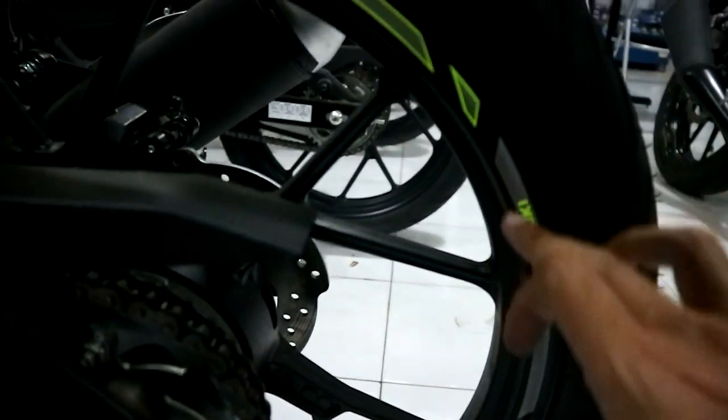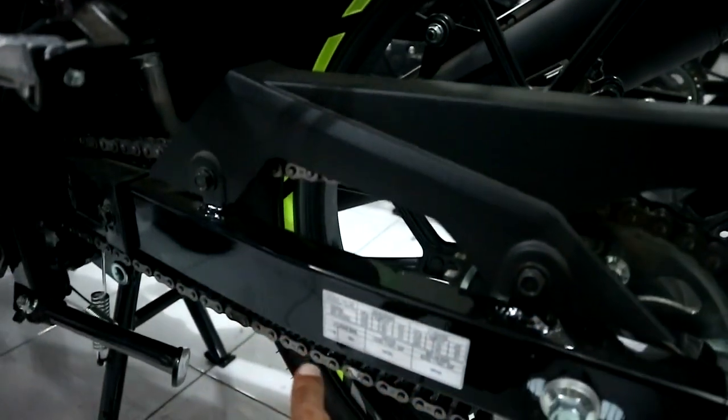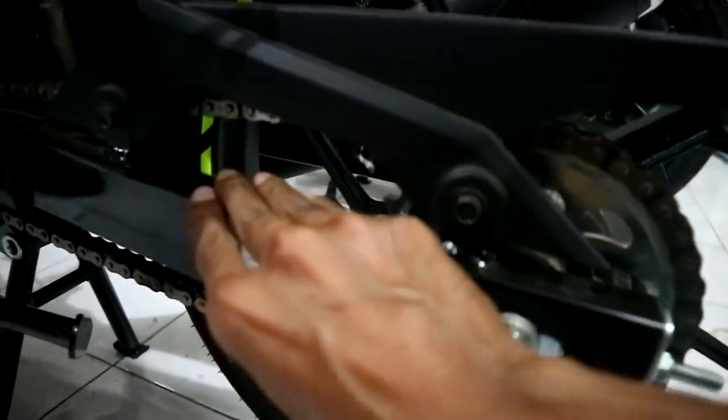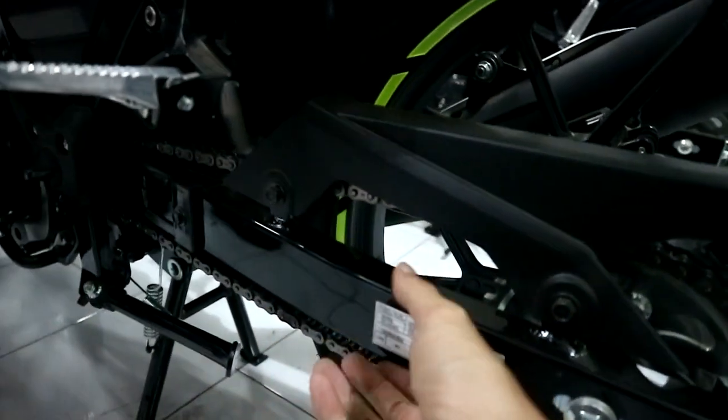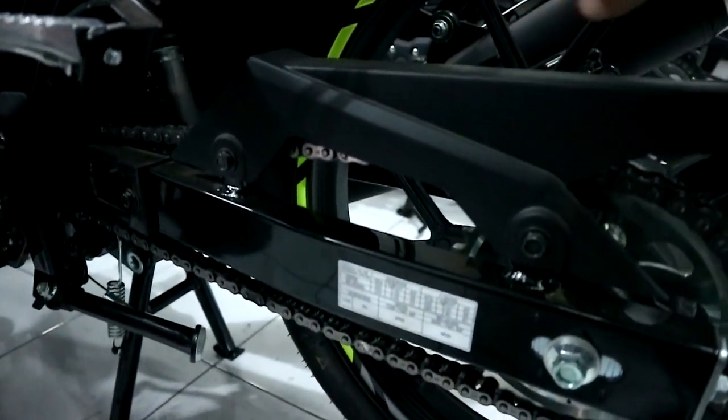Kalau yang lain nggak ada. Sticker-nya Suzuki, keren ya? Jadi kesannya racing. Kemudian untuk arm masih standar lah ya, arm kotak gini.